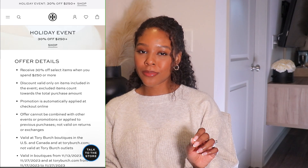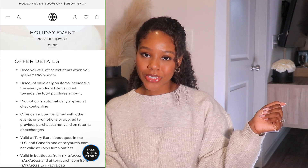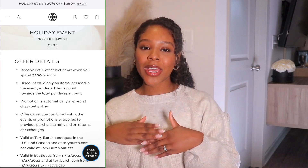Hi babes. Welcome or welcome back to my channel. My name is Sydney if you guys are new. If you guys are not new, hey. Welcome to the channel. If you are new, don't forget to like, comment, and subscribe down below. All right, guys. So for today's video, as you guys can tell by the title, we are going into my top picks for the Tory Burch Holiday Sale that they're having right now.